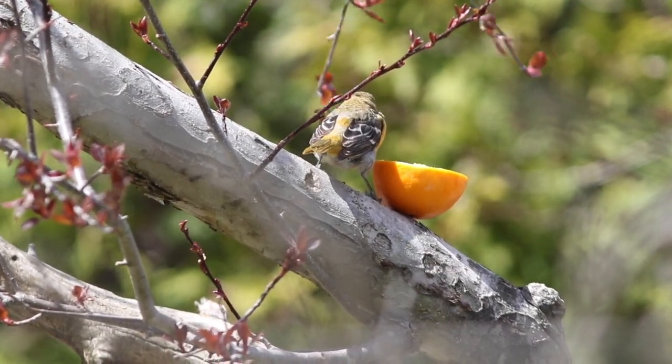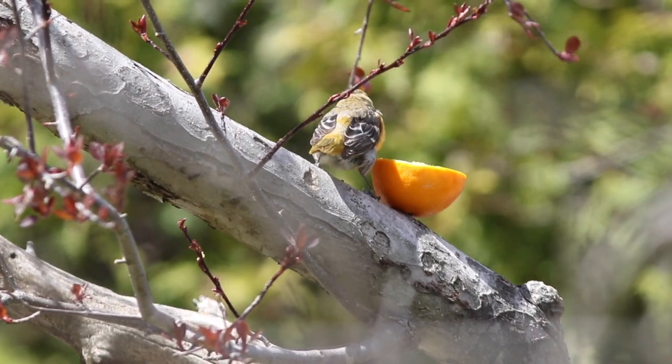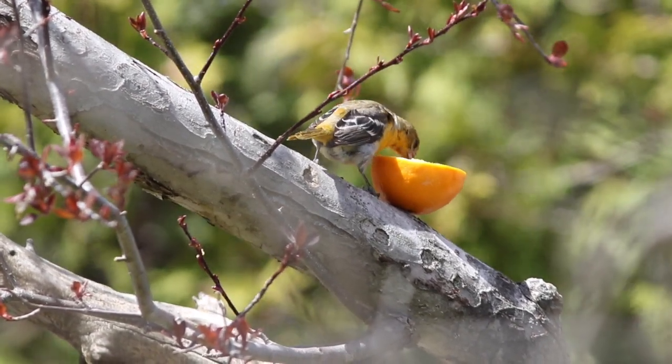I call this a blackbird, and in fact the Orioles are in the blackbird family, even though they're not black.